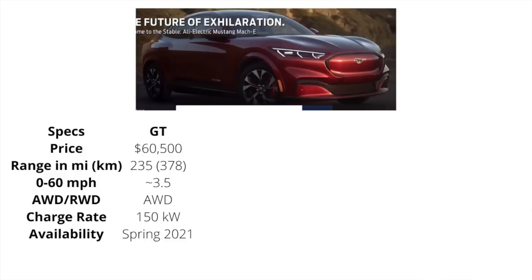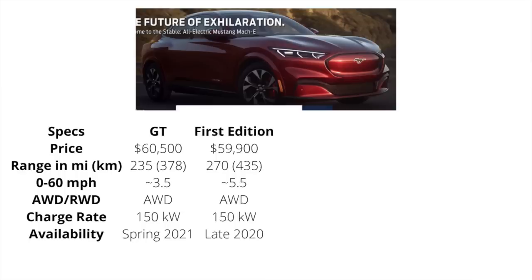The first one, the GT, comes in at $60,500. It's going to have a range of 235 miles, a zero to 60 of about three and a half seconds. It'll be all-wheel drive standard, have a 150-kilowatt charge rate, and be available spring 2021. And then from there, it goes to the First Edition, sitting just under $60,000, at a 270-mile range, a 5.5-second zero to 60, standard all-wheel drive, 150-kilowatt charge rate, available late 2020.